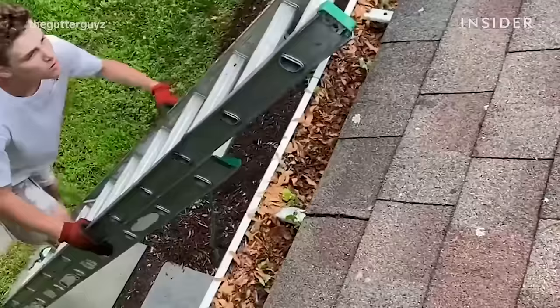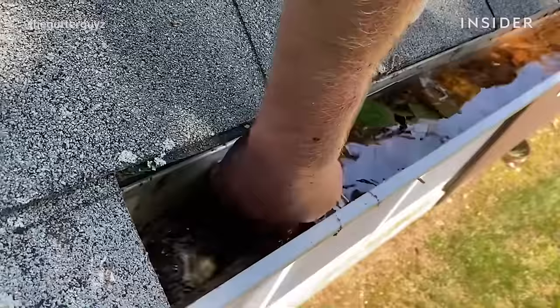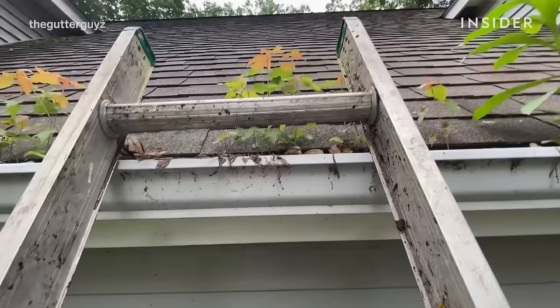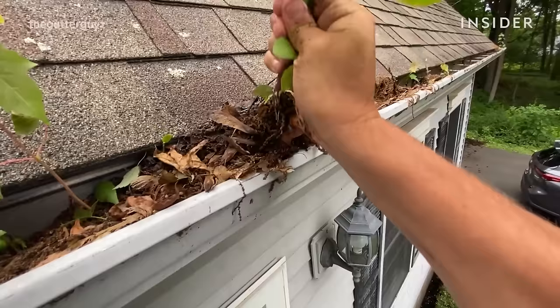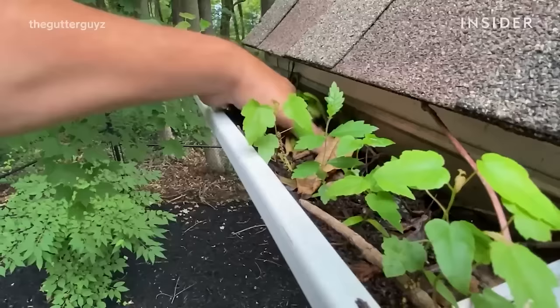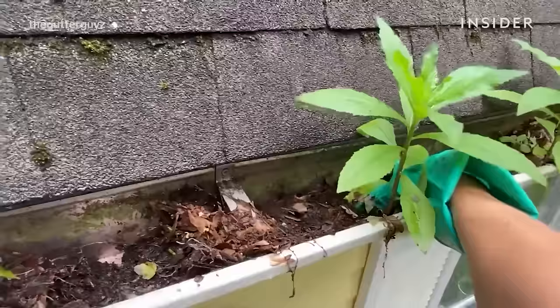That gutter was completely jammed with leaves and debris, and the downspout was completely covered. When we released the debris out of the downspout and got that gutter cleaned, all of that rainwater just started to flow very heavily right down the downspout, as it should. Oftentimes when we do a gutter cleaning, we find plants so big that we actually call them trees growing right out of a gutter. We're pulling out a big plant and you can see the whole root system come right out with it. Certain types of trees give off seeds that land in the gutter — it's a perfect environment for them to grow, and it's a classic sign that your gutters have not been cleaned in years.